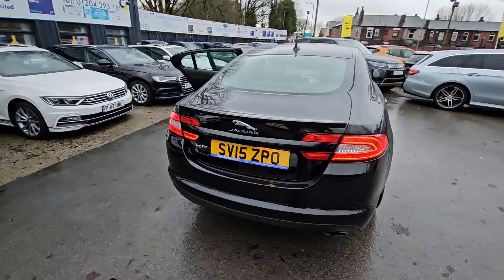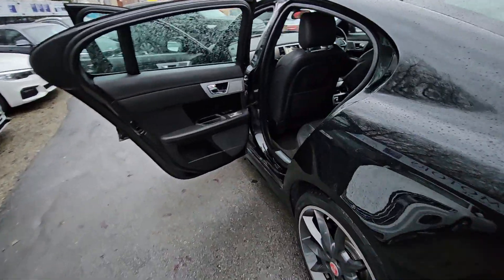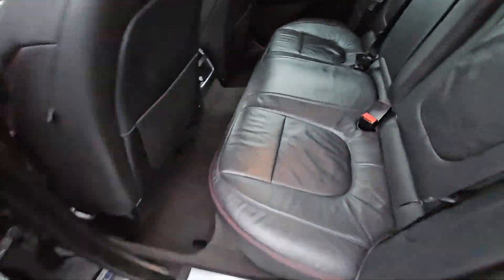Hi everyone, it's Braden at Cromptoway Motors and this is our latest arrival — a lovely 2015 Jaguar XF R Sport.